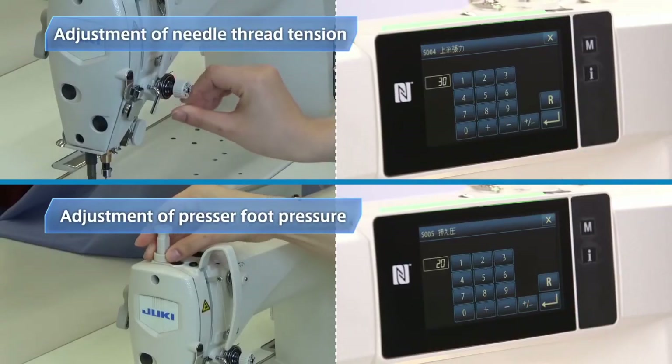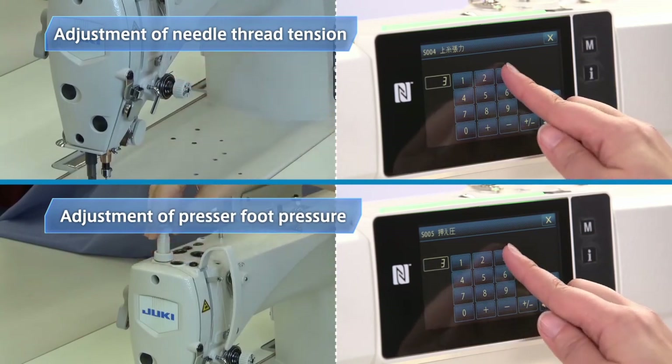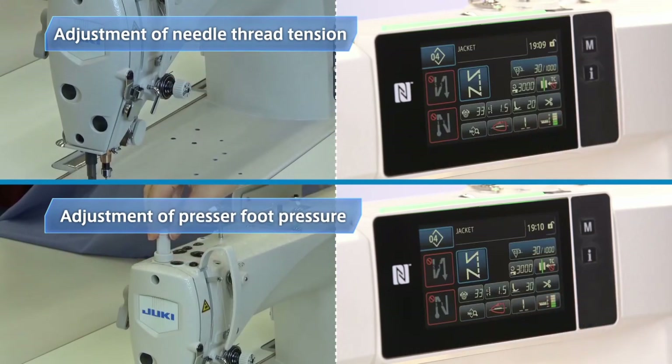In most cases, the operator adjusts the needle thread tension and presser foot pressure manually based on hunches and experience. This digital sewing system allows anyone to instantly achieve the optimal sewing conditions.